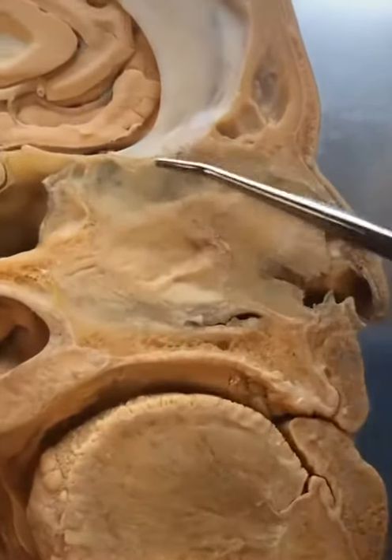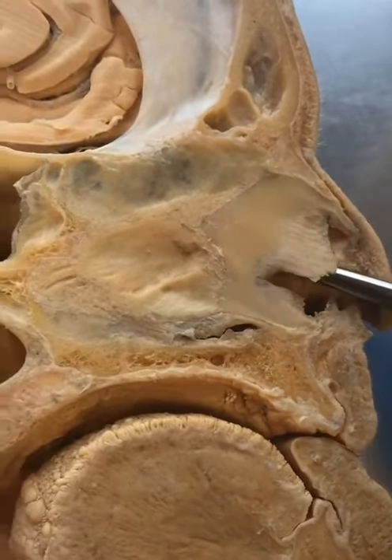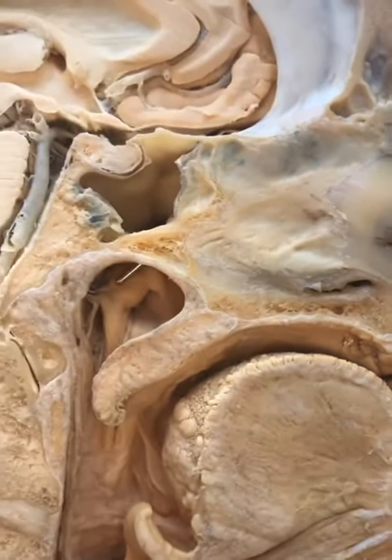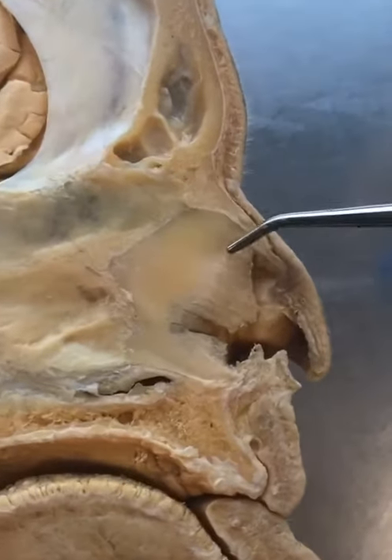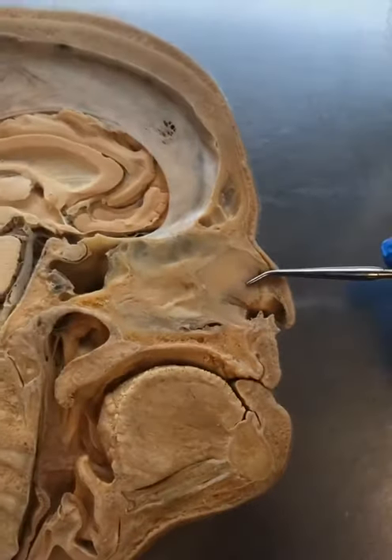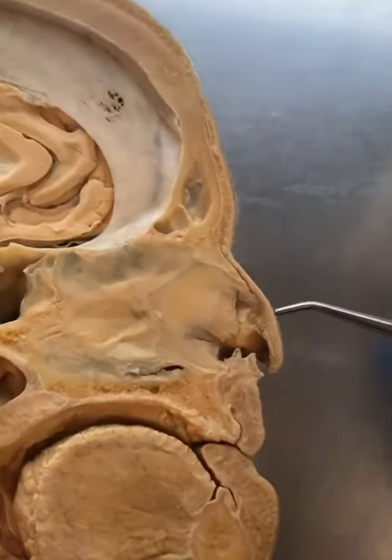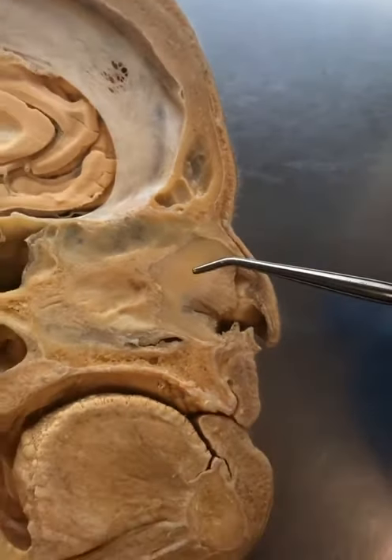You've probably heard of this structure before. This is called the nasal septum, and what it does is divide the nasal cavity into left and right passageways. It's made of both cartilage and bone, but what can happen is it can start to skew to one side or the other, and we call that a deviated septum. What they'll do is come in and either remove a portion of this or correct it in a way that opens.